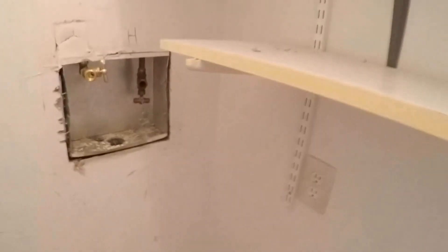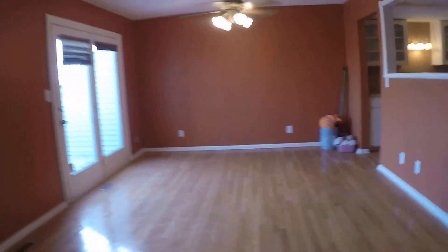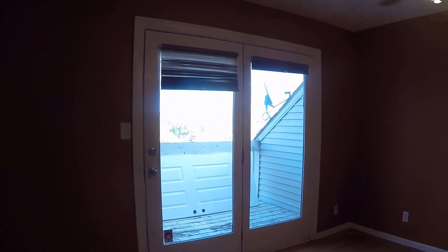This is a Quail Run condominium for sale. It is two bedrooms and a bath and a half. On this main floor we have a laundry room with washer and dryer hookup. It's an open floor plan, so as you come in the front door you can go either way. It's a very large living room with French doors out onto the deck.